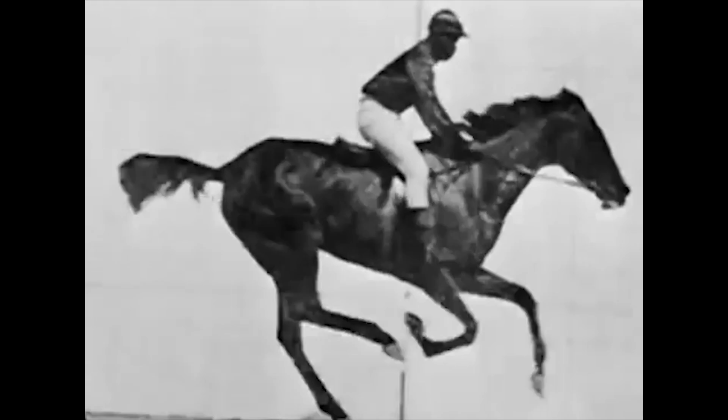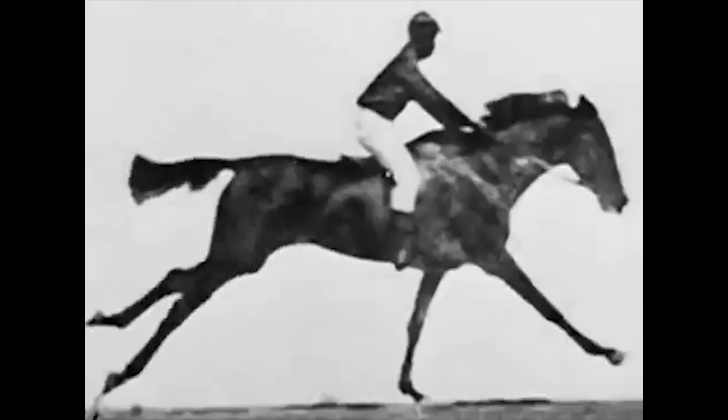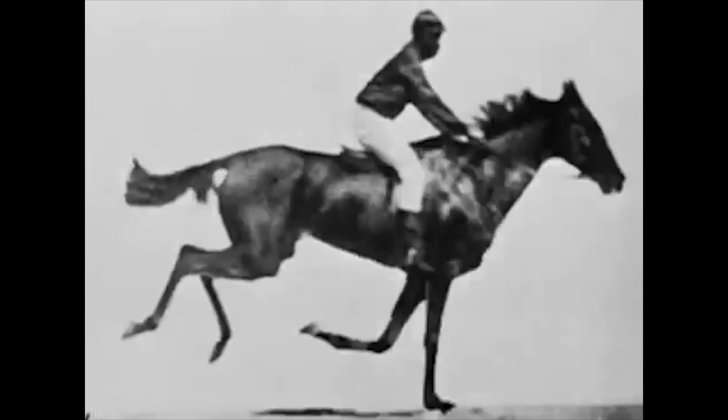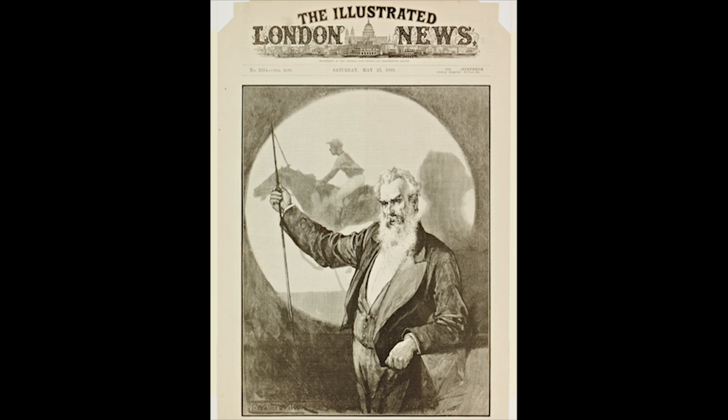The result is Sally Gardner at a gallop, or the horse in motion. It clearly shows all four feet off the ground under the airborne horse. While he considered himself an artist, Muybridge's findings were published in scientific journals. In pursuit of this simple bet, Muybridge completely expanded our understanding of motion.